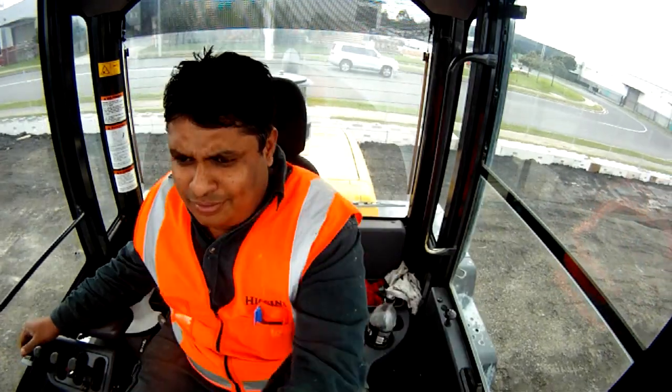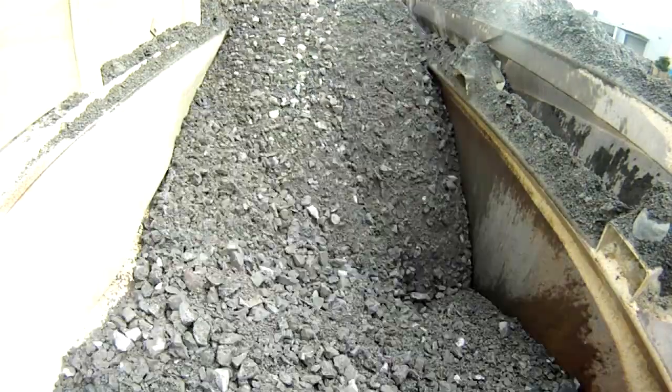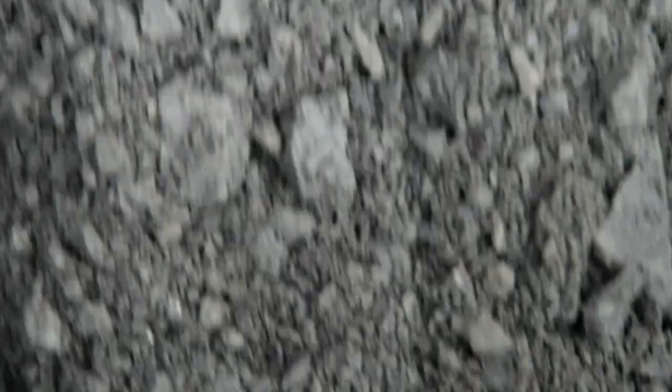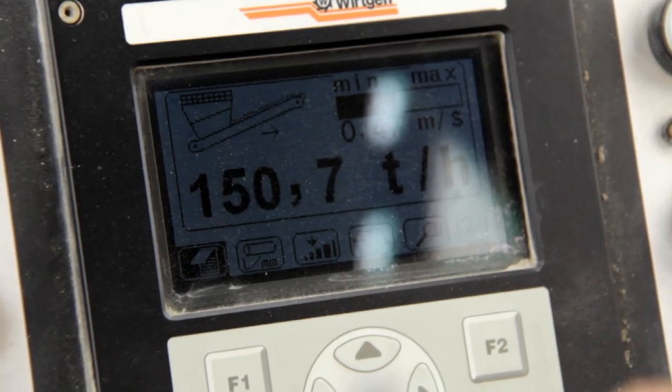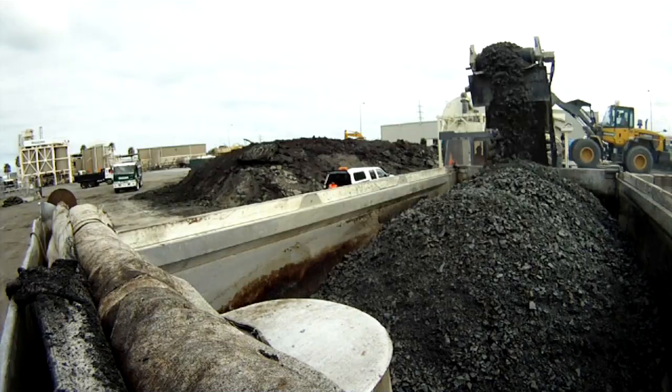Once we've manufactured the material on site, we've blended the aggregates, the cement, and the foam bitumen. That's all mixed together in very controlled conditions. We're loading it onto trucks and we've developed a methodology to load our trucks in a way that minimizes segregation.